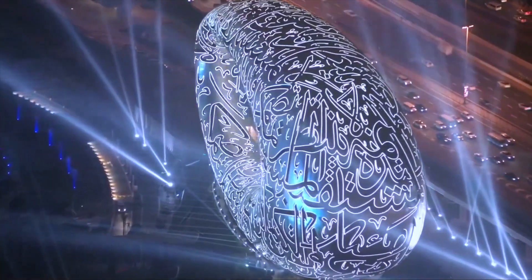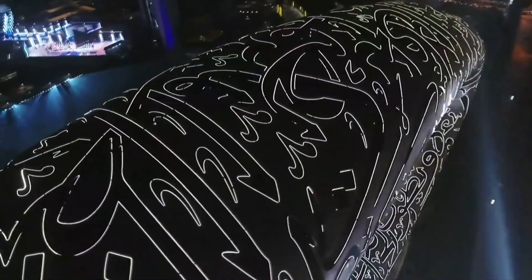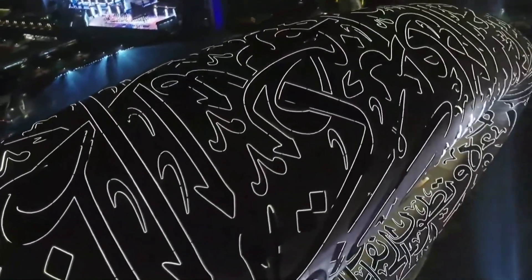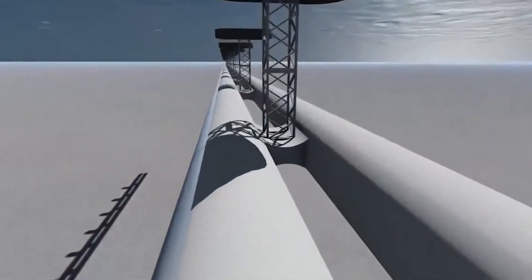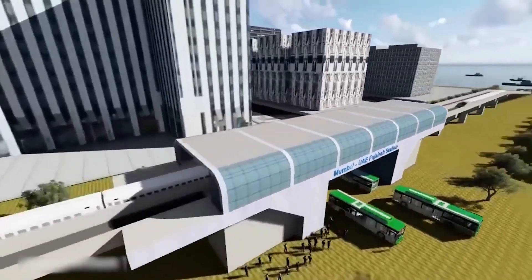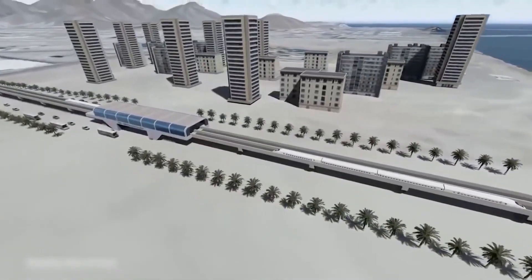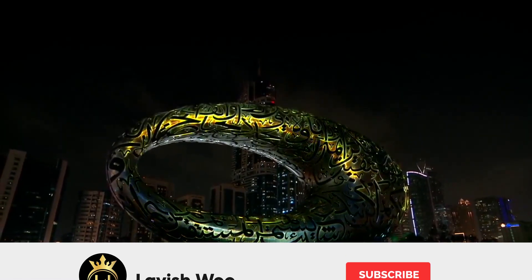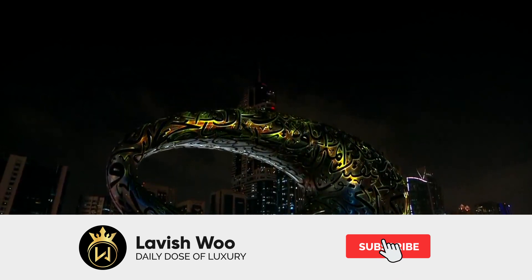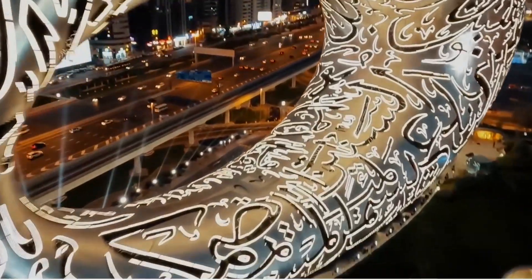We can already see that you are excited about this spectacular masterpiece that Dubai has to offer. If you thought this was amazing, we recommend you watch the video titled 'Why Dubai Built an Underwater Train to Mumbai?' — the revolutionary concept of a 2,000-kilometer-long underwater high-speed train is sure to blow your mind. We hope you enjoyed the video. Don't forget to like, share, and subscribe to our channel for more amazing videos. Thanks for watching.